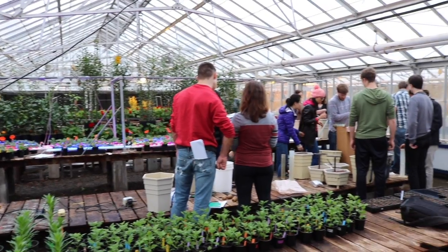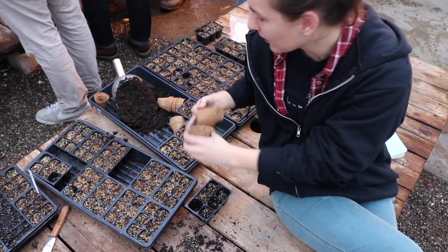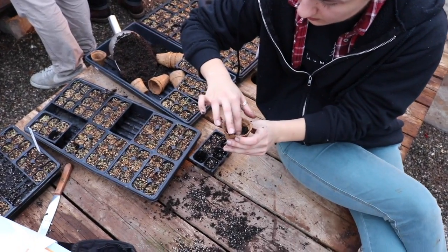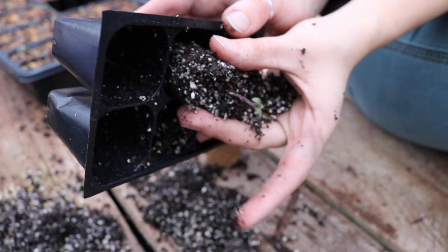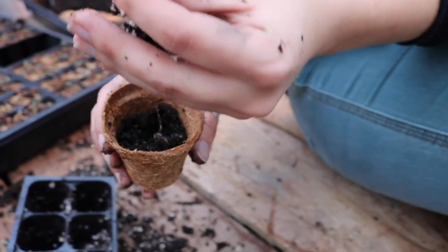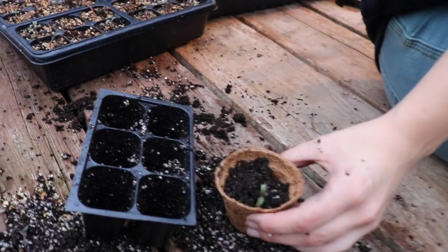Every university has lab courses where they teach students hands-on, like with chemistry and biology. But when it comes to agriculture, there are only a few universities that have this — where you actually have on-site agricultural and plant sciences operations happening. Some universities have the resources to actually do this.